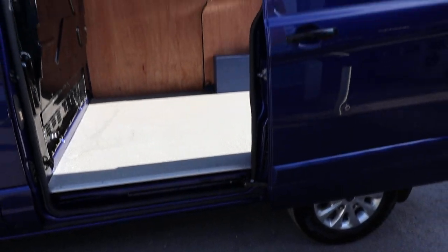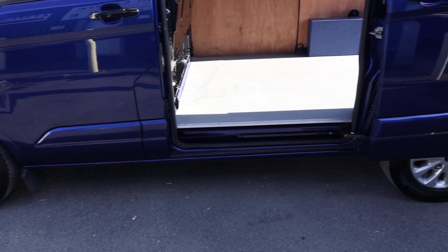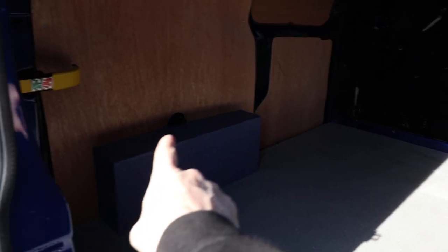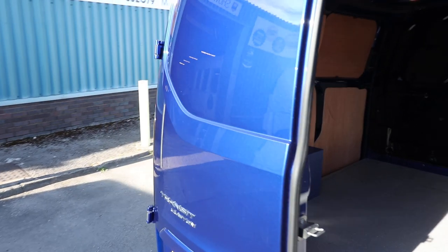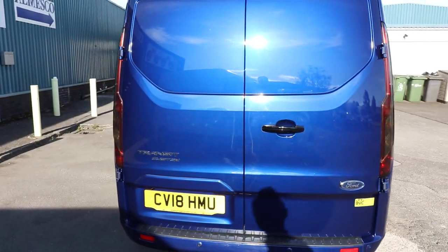Looking at the side loading door here, this just gives you a chance to really take in the condition. You can see the condition of the step — it's all looking very, very nice indeed. One other thing to mention at the rear, of course, you've got plenty of tie-down points in the back — above the wheel arch and also at the bottom of the bulkhead. You've also got a couple of load lights as well there in the rear. If we shut the rear doors, one other thing to mention at the rear is the previous owners had the rear lights smoked.